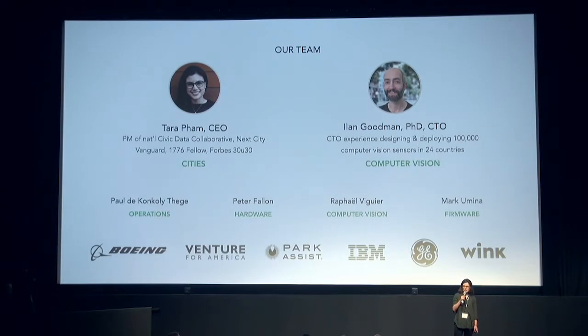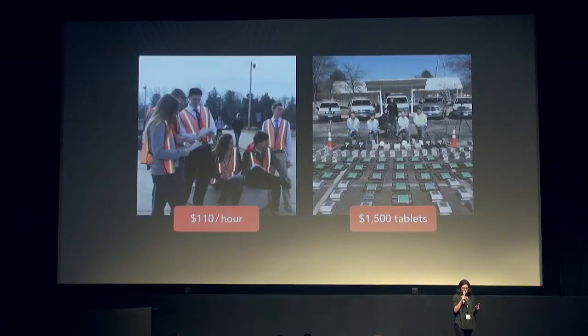We're actually a very lean team of six, coming from startup and enterprise backgrounds. We've scaled IoT very large, and we all care about cities. We recognize that cities have no idea what's going on in their streets, so we set out to replace the current approach. Most data collection right now is happening with people and clipboards, and it's slow, it's expensive, it's inaccurate, and it's not enough to fuel many of the century's next biggest innovations.